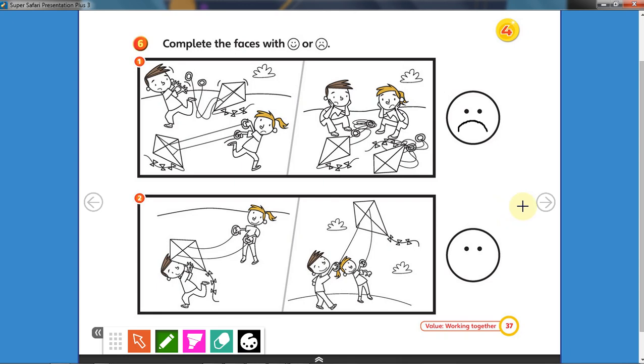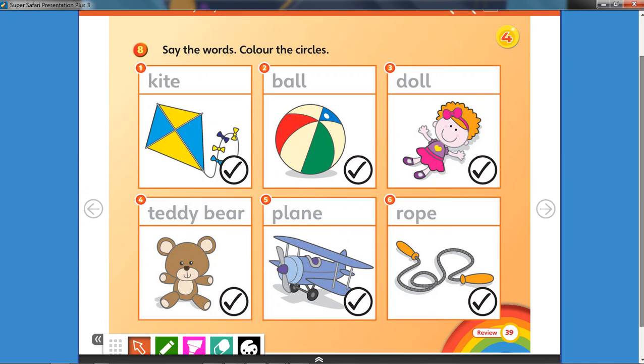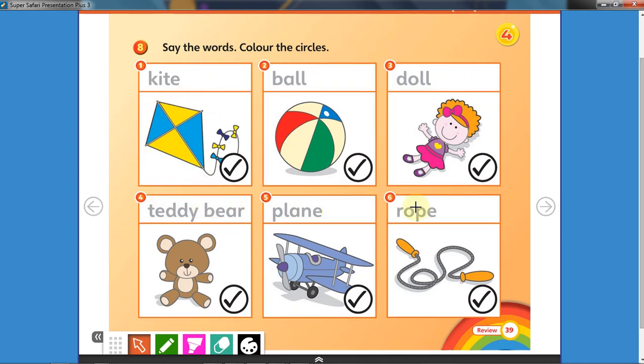Very good! Now let's go to the next page. In this page I want you to say the names of the toys and color the circles — you can use any colors that you want. Let's have a look at number one. What is number one? Yes, this is a kite! Take a crayon, any color you want, and color the circles.